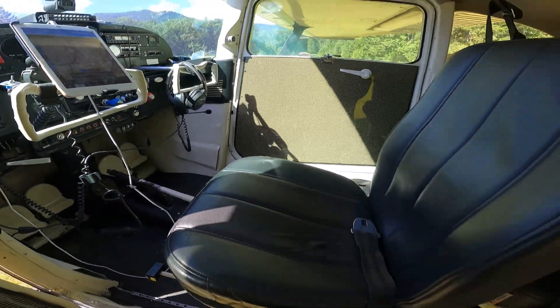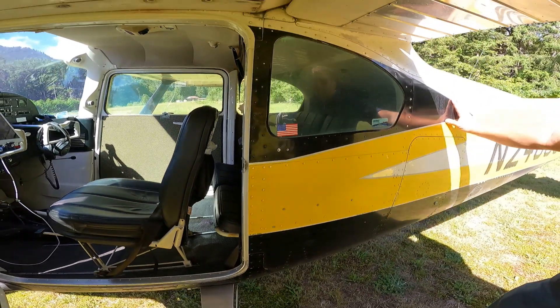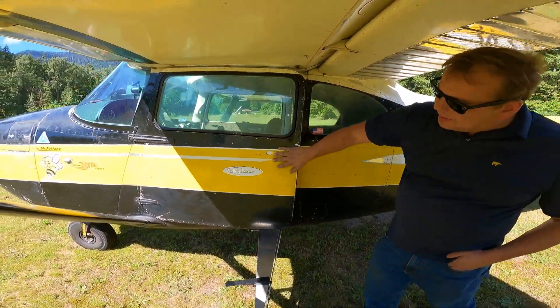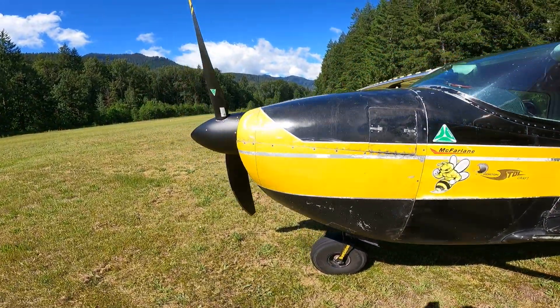What year? 1959. So what's the empty weight? Empty weight is 1,639 with the seats in. Very nice. And the newest addition has been the MT reversible prop.